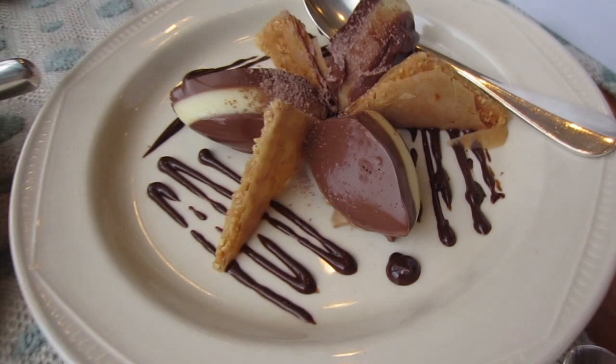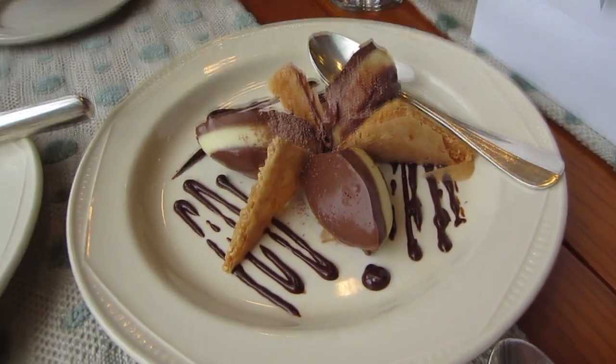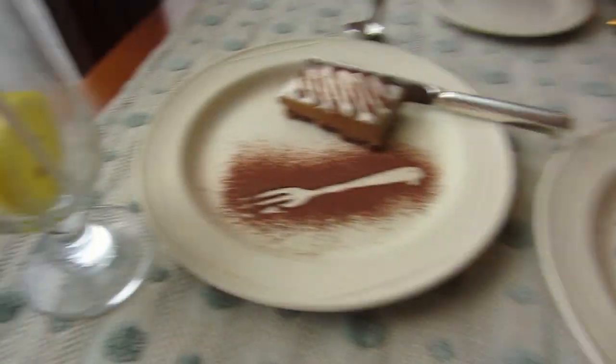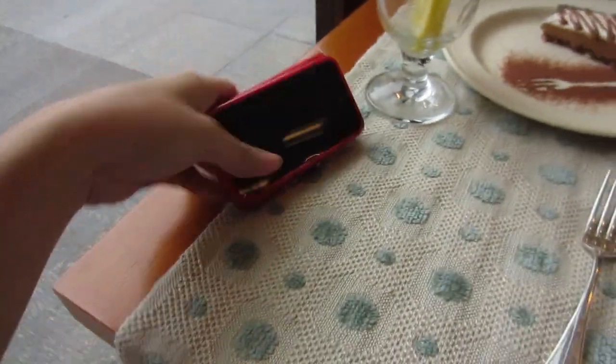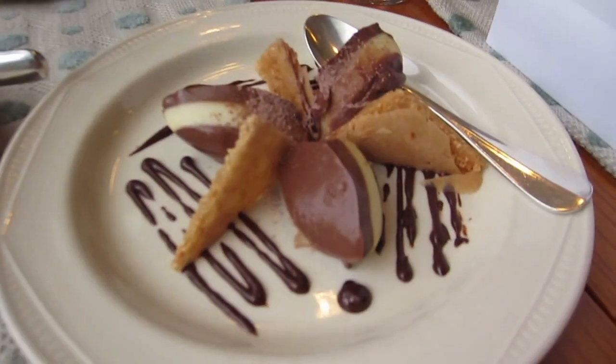For dessert, we have triple chocolate mousse. Then Elaine has sugar-free coffee. The presentation is so cute — sobrang cute ng presentation.